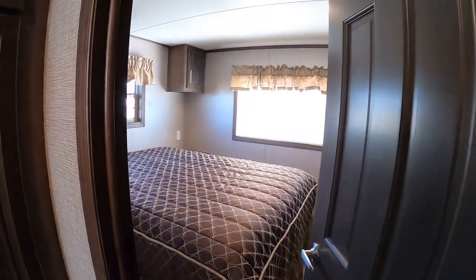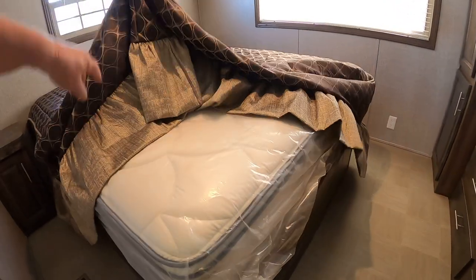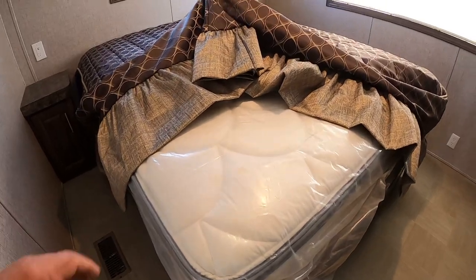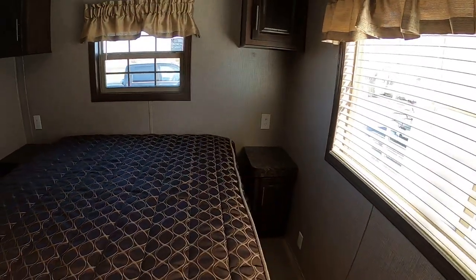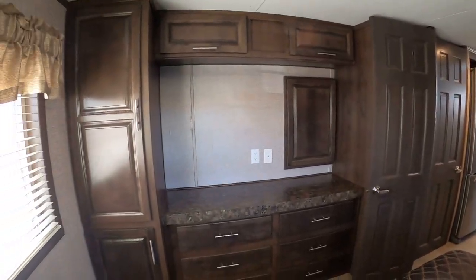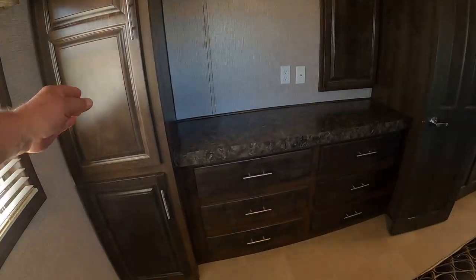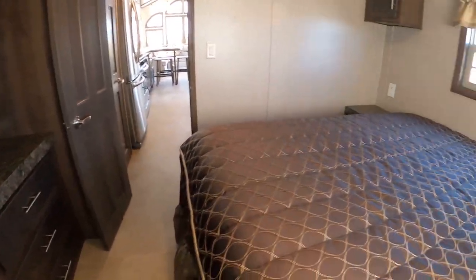Heading on into the bedroom. This has a queen bed with a nice pillow-top mattress. Got side tables with USB plugs — plug your smartphone right where you need it. Got a great big wardrobe with lots of drawers. This is a lift bed — it lifts up for storage underneath.